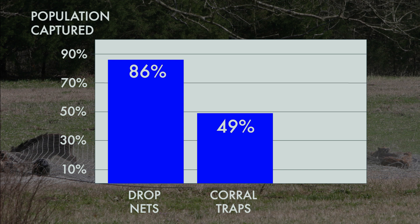We were only able to capture 49% of the population with corral traps. That 86% is very significant because it meets the threshold of 70% — 70% of the feral hog population needs to be captured on an annual basis to keep that population from growing. Our conventional trapping techniques just weren't doing it at 49%.